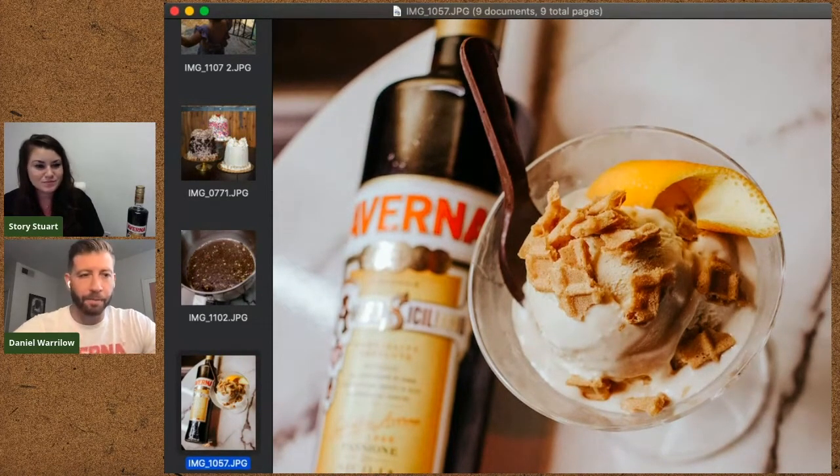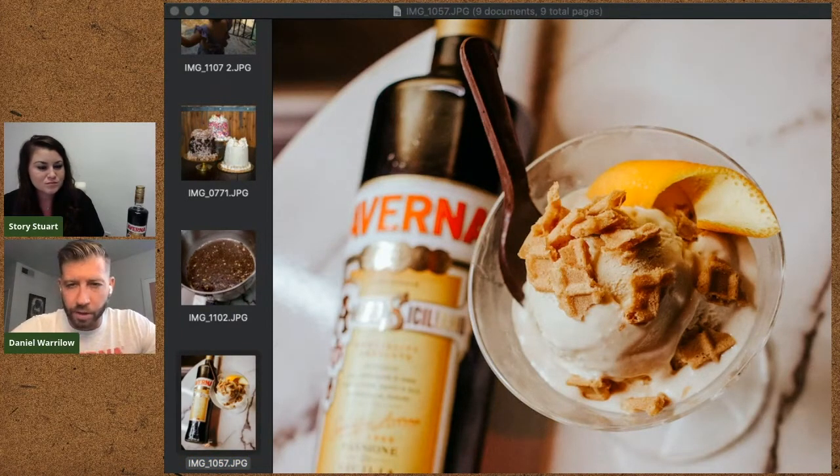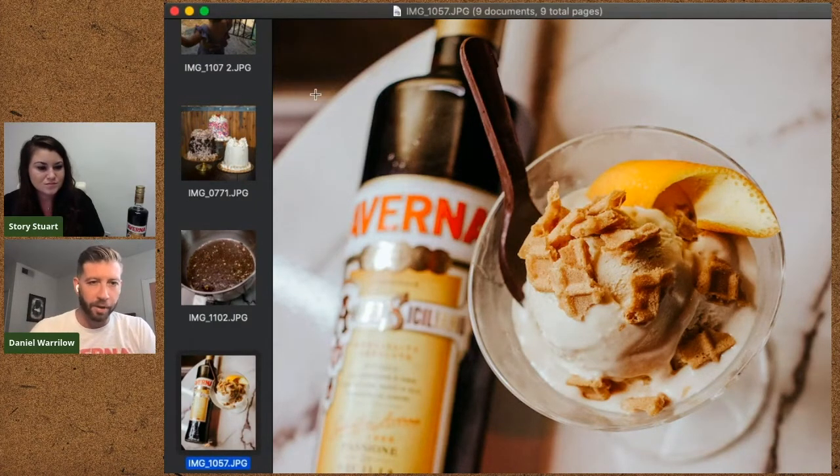There's a question that came through: how do you build those super Instagrammable drinks? Is there a trick? Any advice? Obviously the spoon was a great addition to this — it's also edible — but any other tricks?